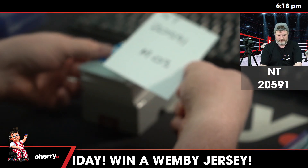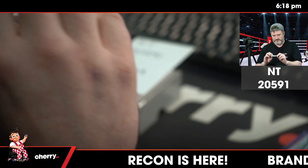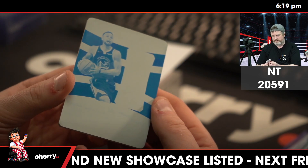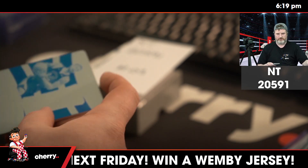Just because I'm a savage. This is nice. It is a Logo Man Auto Plate — that'll be pretty sought after of Steph Curry. Nice plate to get.